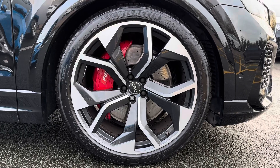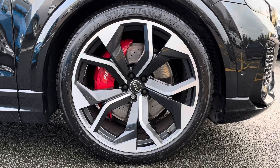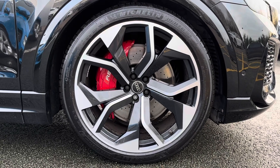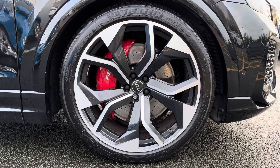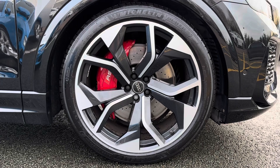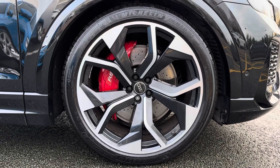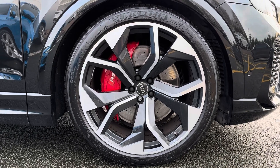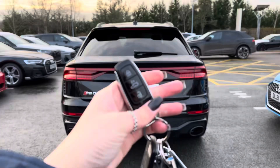Also included on the exterior are the 23-inch five wide spoke rotor alloy wheels finished in gloss anthracite black. This adds another amazing feature to the exterior and creates an unforgettable experience. You'll also be able to see the red brake calipers, which break up that black colouring and create an eye-catching aspect.